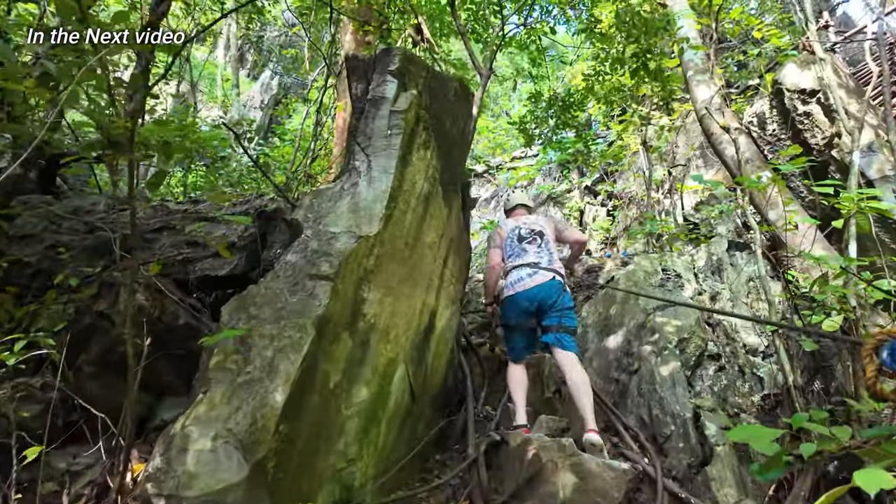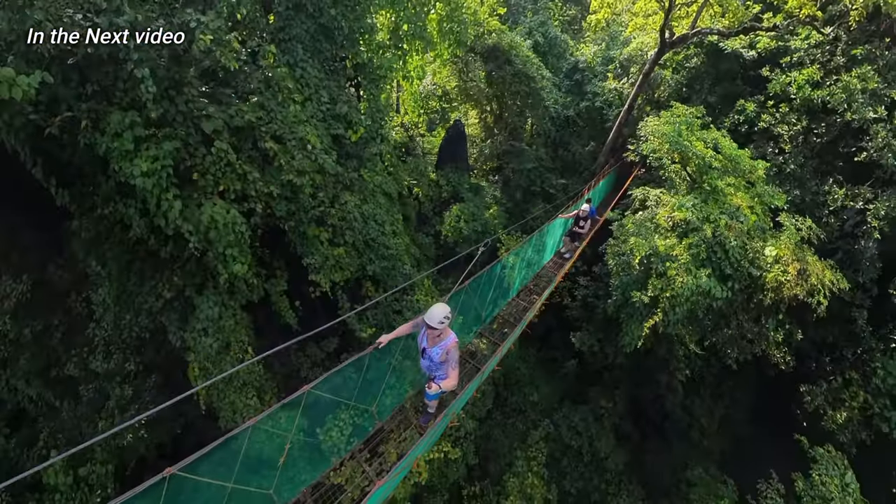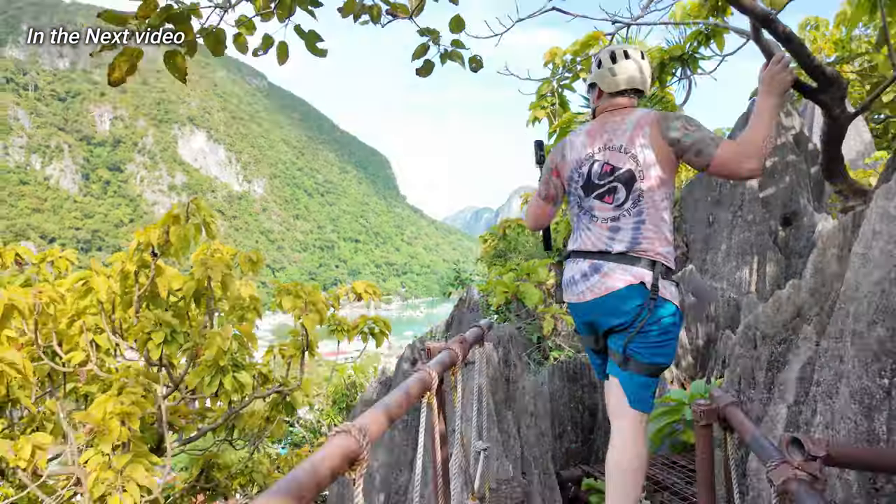Next up — an epic adventure in the town of El Nido as we see its beauty on top of the canopy walk.